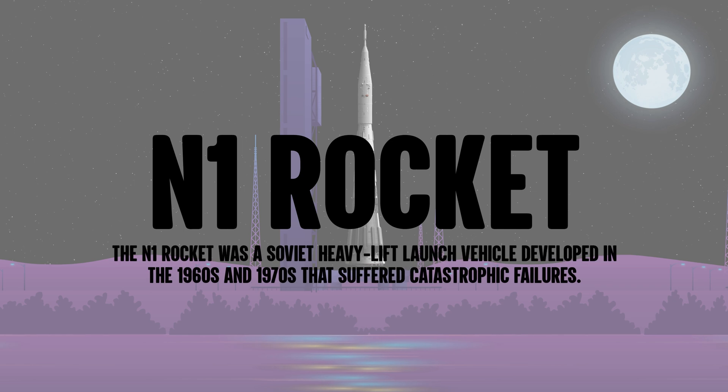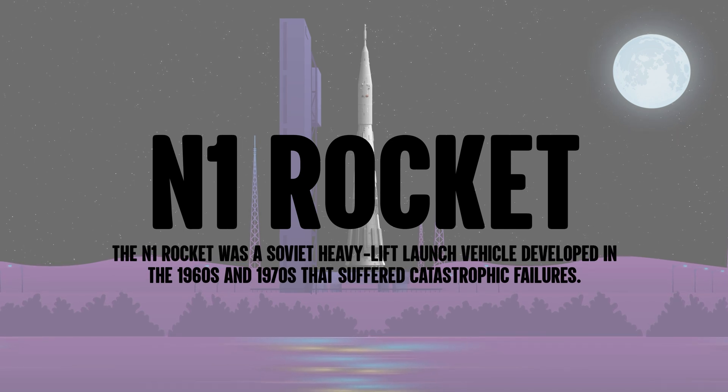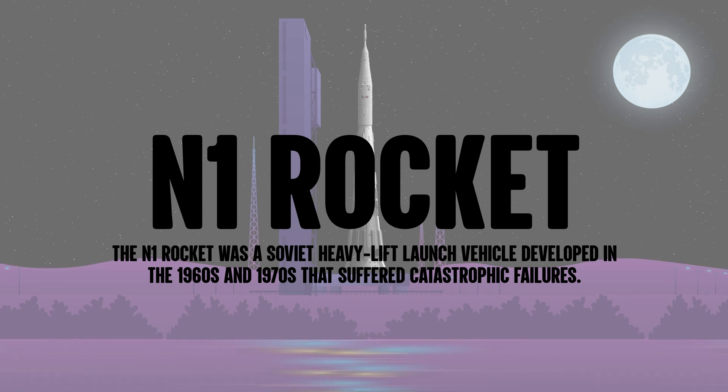The N1 rocket was a Soviet heavy lift launch vehicle developed in the 1960s and 1970s that suffered catastrophic failures.